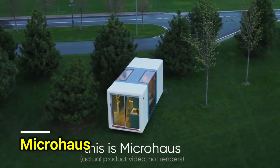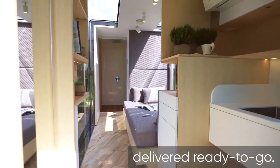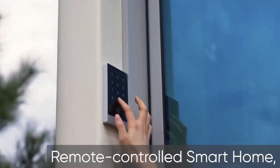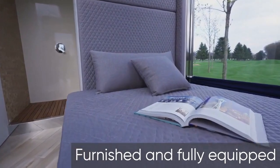Designers have created a convenient option for starting a business: tiny houses. These small houses are a smart solution. Renting one for $1,120 per night can earn you over $2,000 in just 22 days each month, even after expenses.